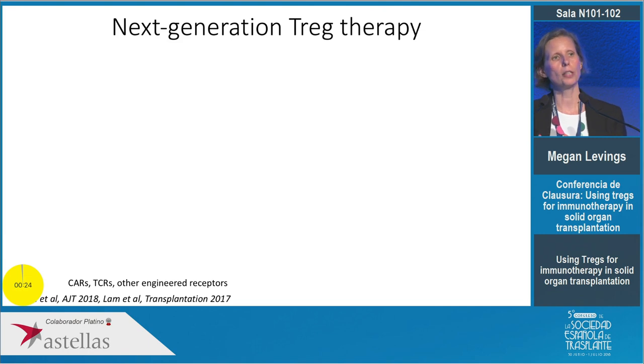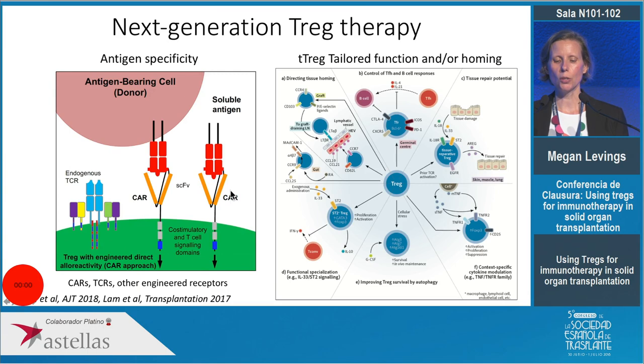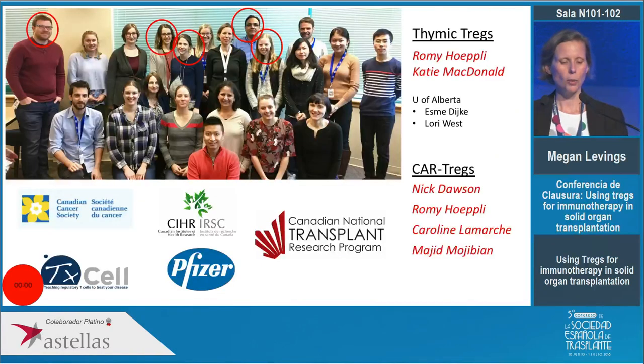Overall, my lab is really interested in taking regulatory T cell therapy to what we call the next generation. Those current clinical trials use a relatively crude approach — taking polyclonal cells, growing up very large numbers, and hoping for the best. We think that more refined approaches, like engineering antigen specificity using chimeric antigen receptors, will allow us to use fewer cells and ensure those cells are more potent. From basic science we've also learned a huge amount about Treg biology — how it's important for them to go to the right place, that they can potentially control B cell responses, and that they may have functional specialization around tissue repair. In the next five years we'll see all this basic science knowledge applied to the next generation of regulatory T cell therapies.